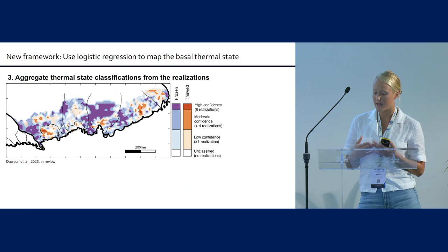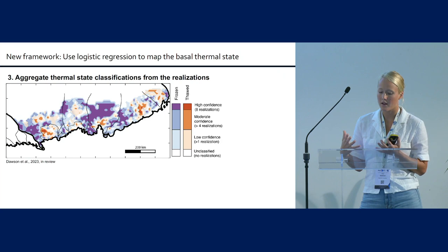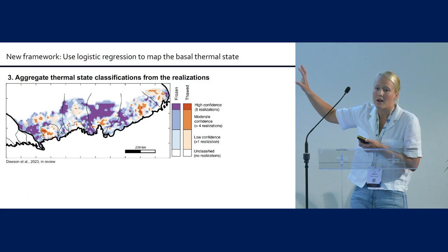You can think about the useful part of this framework: if you want to better understand one of the less certain areas, you could get more data there, improve your understanding of the training or the processing, and basically improve this map or make the high-confidence areas larger.